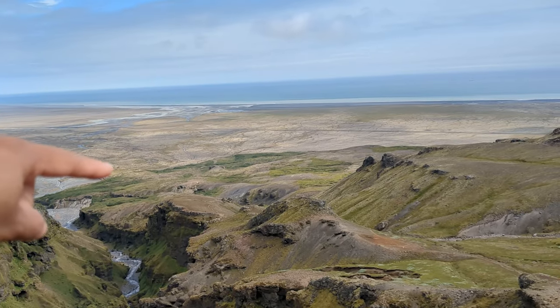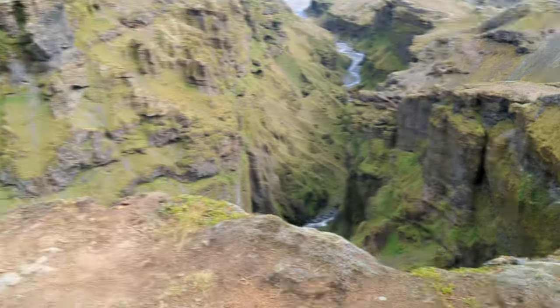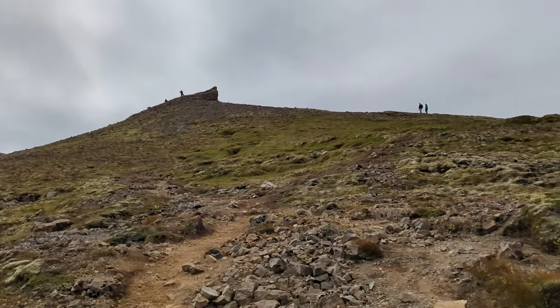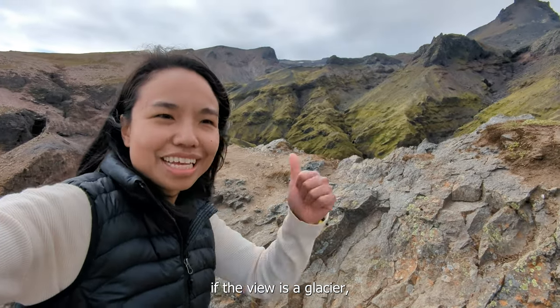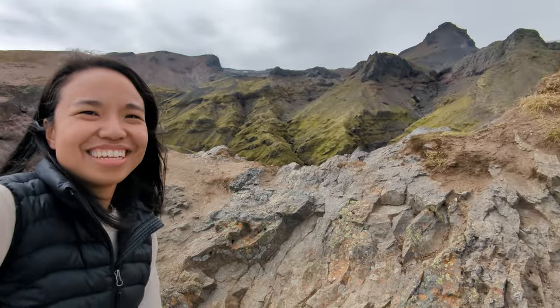We hiked along the ridge and now we're here. Over there is the top of the hike — it gets a little bit steeper towards the end, but it's going to be worth it. Made it to the summit! From up here you can see a glacier, a waterfall, a volcano crater and a lava cave. Let's go!